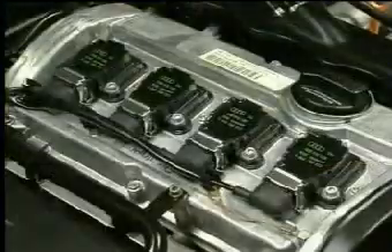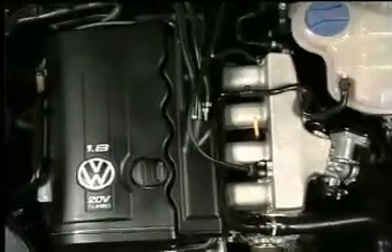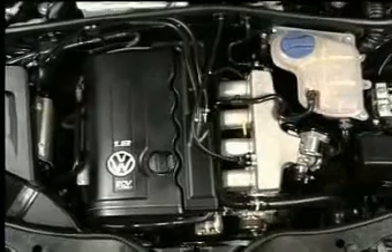However, expecting 100,000 miles from a set of platinum tip plugs assumes that the engine and its control systems are in good working order.